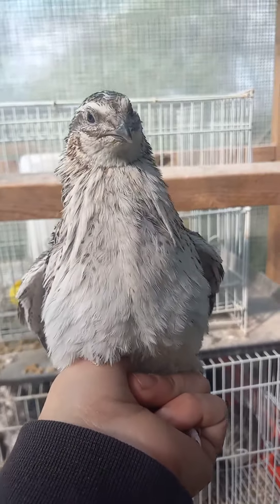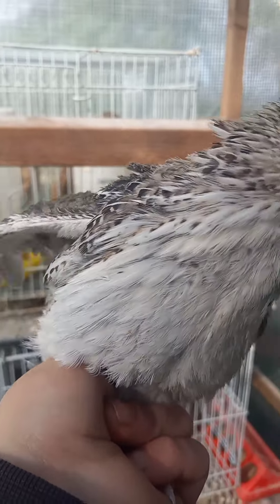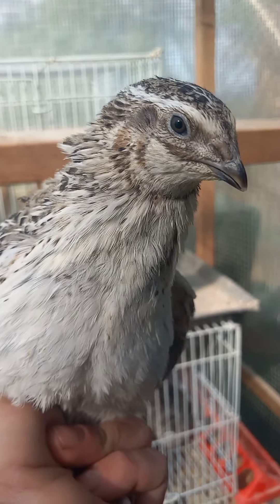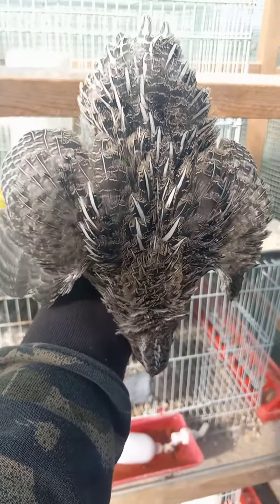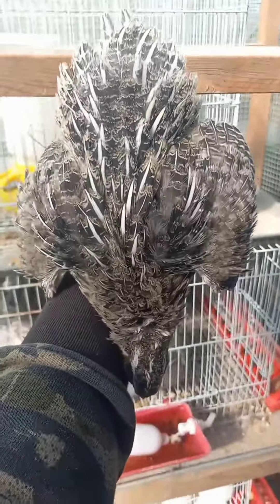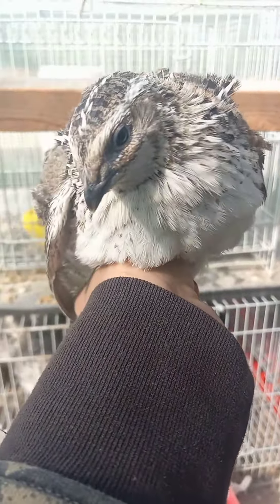Here's our fob fee rooster — again, feather sexable, no spots on the chest. Let's see his back — a grayscale coloring there, just holding the fee gene beautifully.